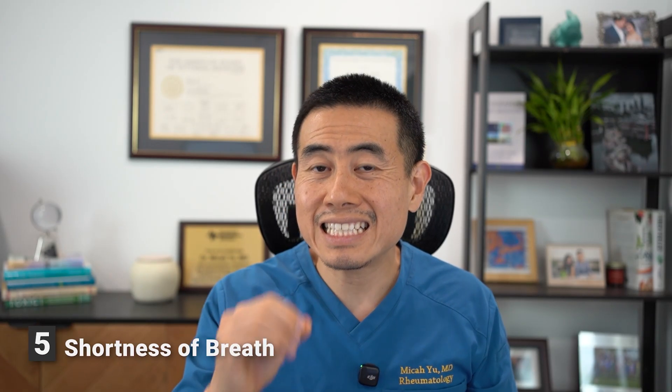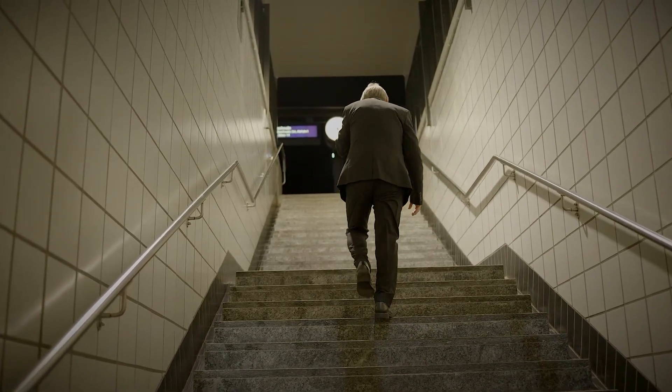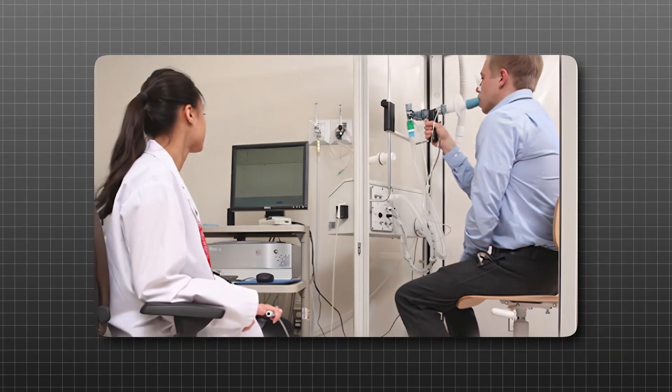Shortness of breath is a severe and crucial symptom you cannot miss. If you're having trouble walking up the stairs when you didn't before, or you're short of breath even at rest, then you really want to consider mixed connective tissue disease — especially if you see the other symptoms mentioned. MCTD can cause scarring and inflammation of the lungs, also known as interstitial lung disease, where you can become so short of breath that even lying in bed you may need oxygen, though that's at a later stage. If you're getting short of breath early on, see a pulmonologist and get a pulmonary function test and a CT scan to make sure you don't have inflammation of the lungs.